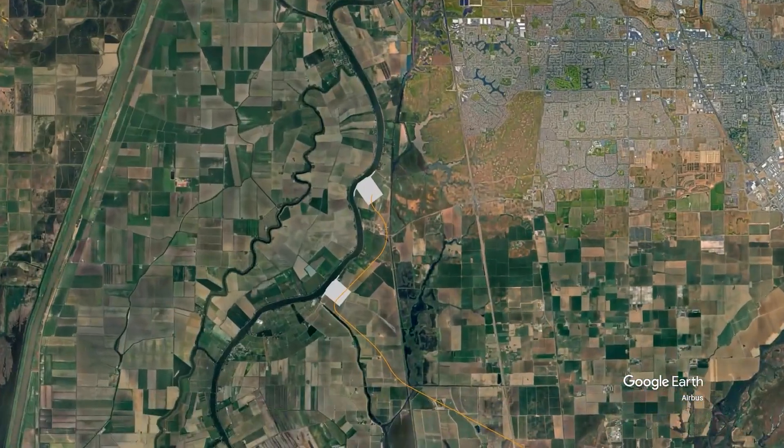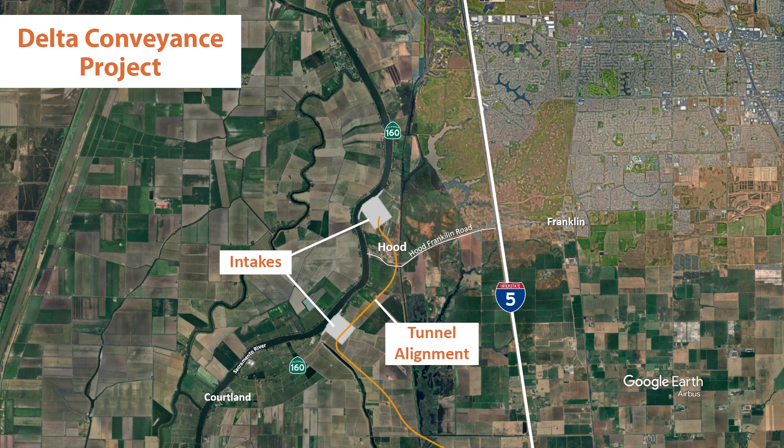This allows for water flows that facilitate better fish passage and appropriate diversion operations. Temporary levees behind the existing levee at both intake locations will maintain flood protection during the construction period.